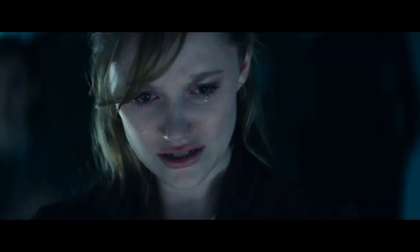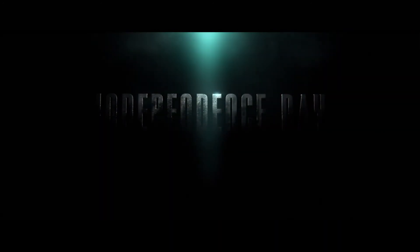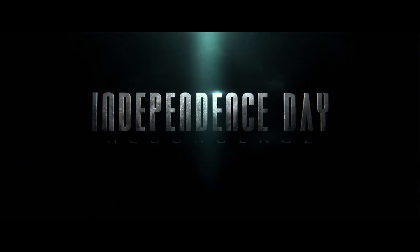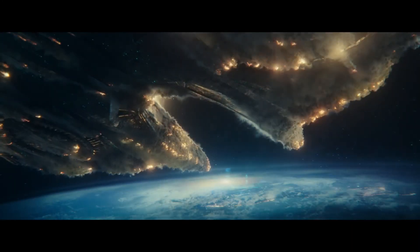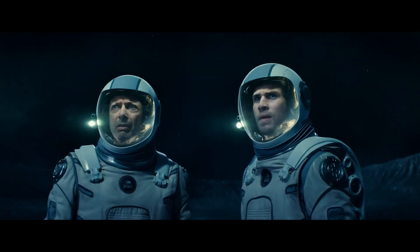Don't forget to subscribe for more behind-the-scenes action. I'm Mike Seymour for Wired. That is definitely bigger than the last one.